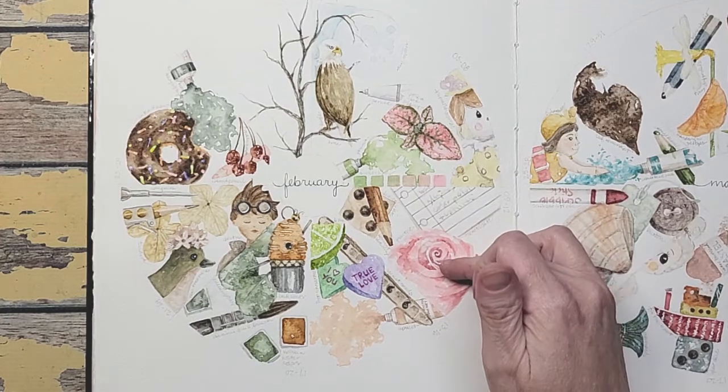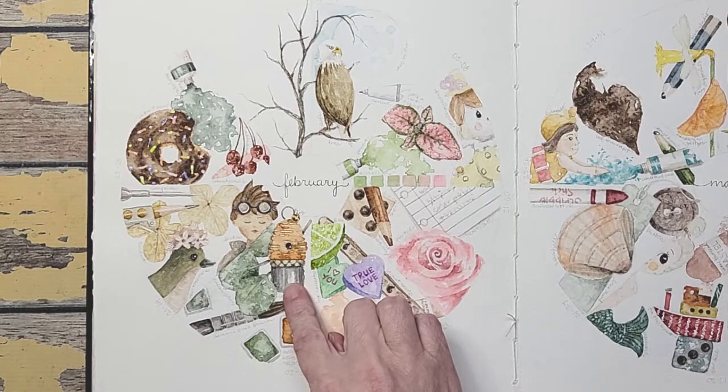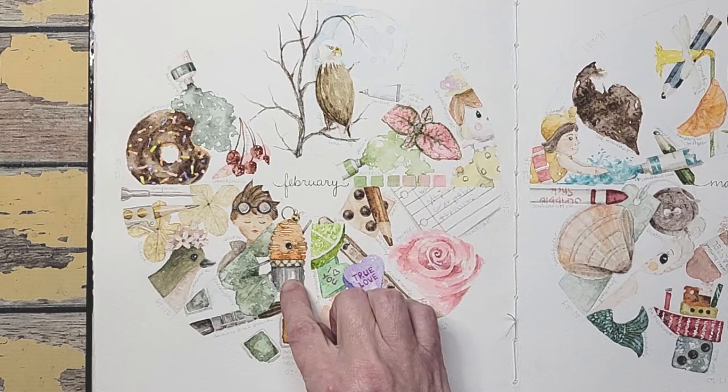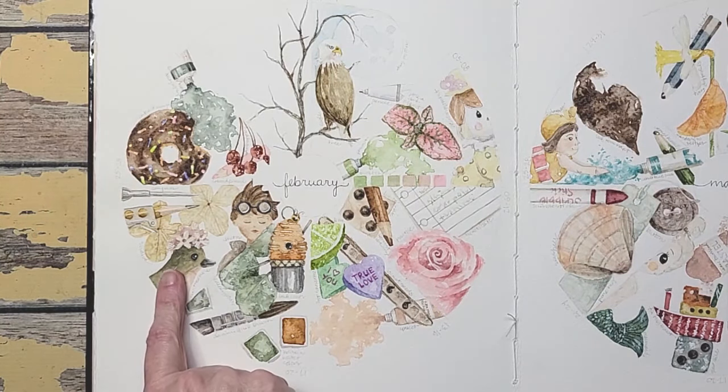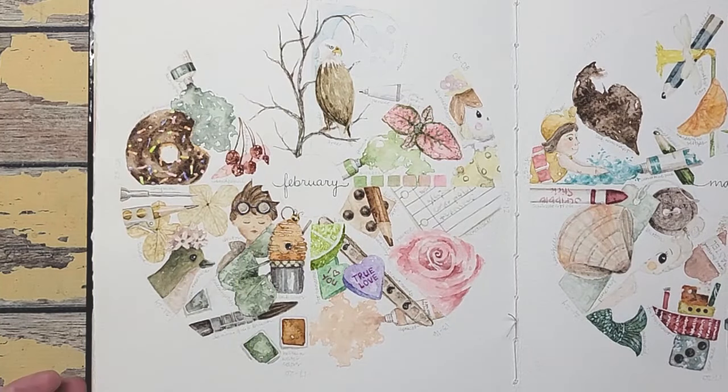These were grocery store roses. This was Valentine's Day. This was a little gift I bought off of an artist and when I received it, it was just so cute — I had to put it in here. This was a find from Michael's. This is a figurine that I love. That was February.